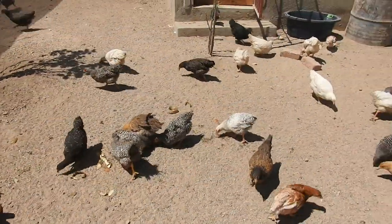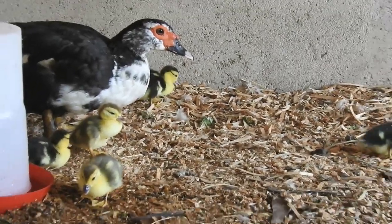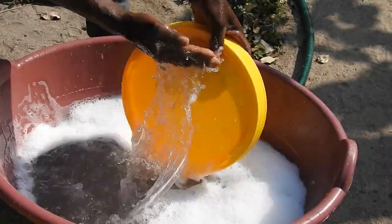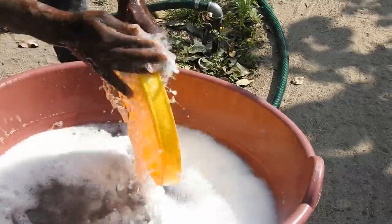Chickens, ducks, geese, turkeys, quails, guinea fowls, and most other poultry birds commonly suffer from a variety of diseases and health conditions. Maintaining peak levels of poultry health is vital for farmers and producers wishing to give their flock a fighting chance.